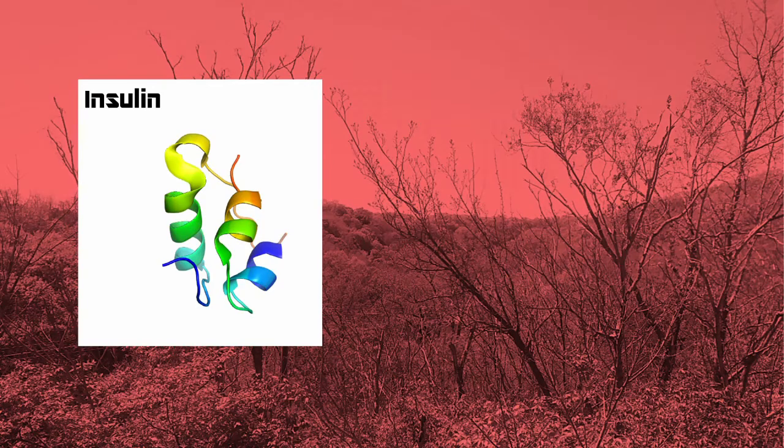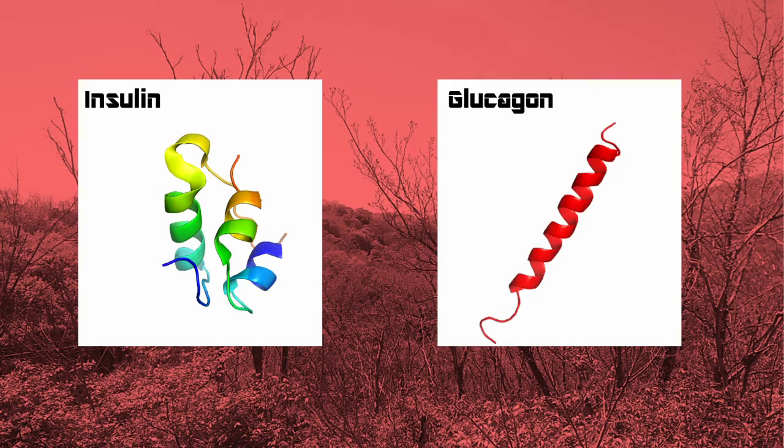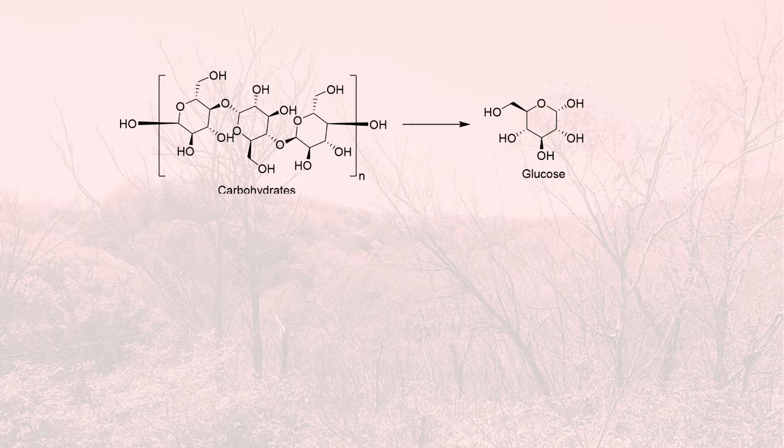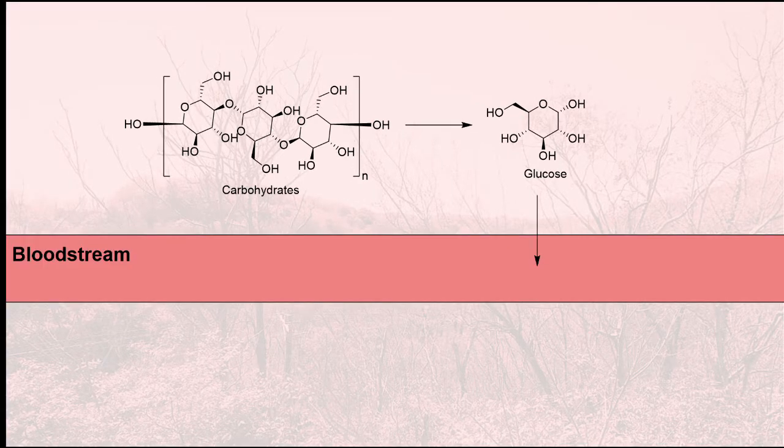Hi guys, this is A Scientist Amongst Us and I'm back with another one. On this episode I wanted to talk about insulin and glucagon. When you eat a meal, the carbohydrates in the meal are broken down and the glucose monomers that result are absorbed into your bloodstream. When this happens, your pancreas produces a hormone called insulin.